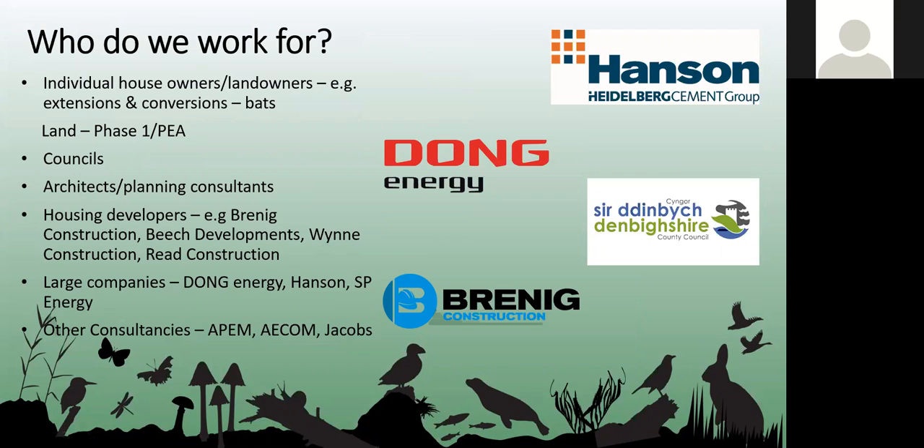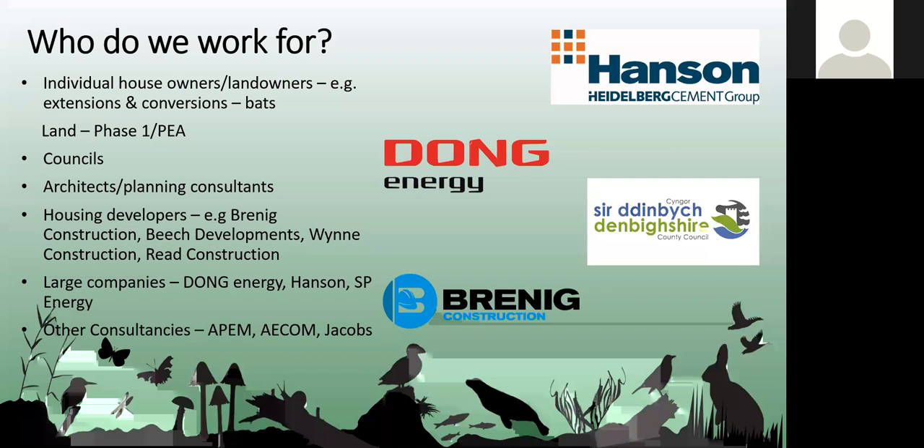The people we work for varies a lot. Many of our clients are individual homeowners who come to us directly or through architects and planning consultants — people looking to do extensions, convert outbuildings, or put up yurts or glamping pods on their land, which is quite popular at the moment.